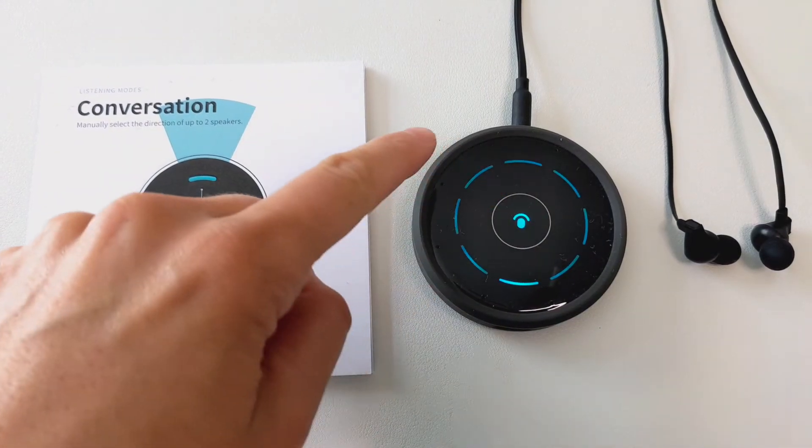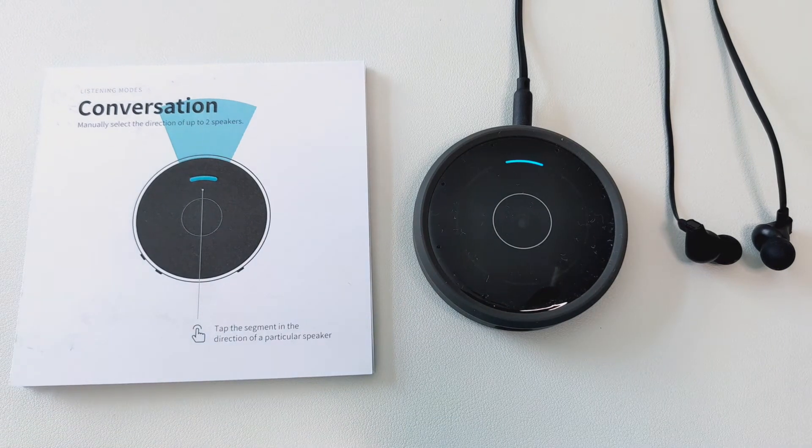This audio recording simulates what it might sound like listening to Nuance using the conversation mode, which focuses a narrow beam in the direction you tap, indicated by the blue light.